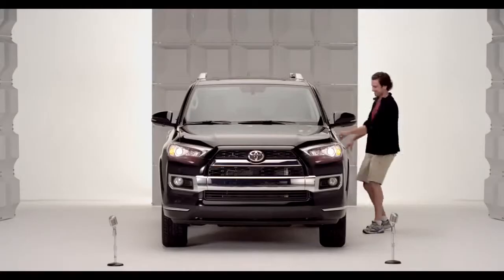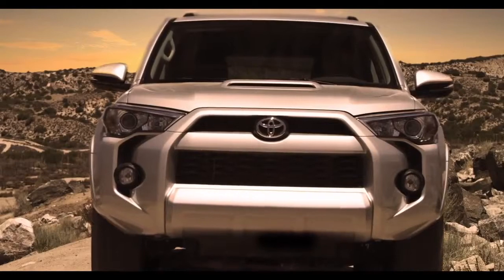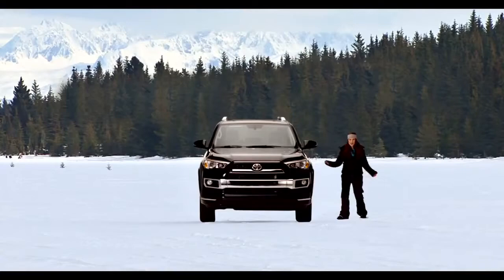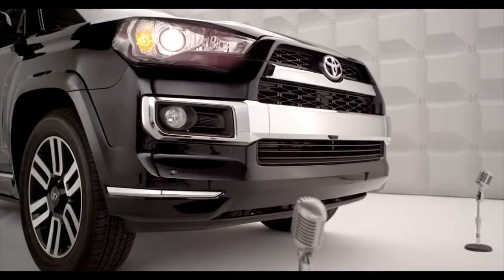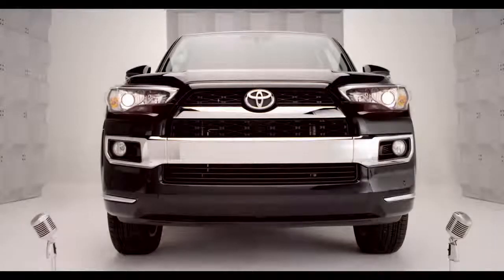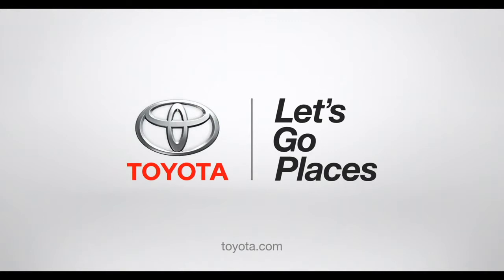They say a car says a lot about you, but they don't speak to you like this. The 2014 4Runner can handle whatever you can throw at it, from packing kids off to school to packing ski gear or dominating the hills. So if you want to leave boredom in the rearview mirror and make fun a way of life, you've come to the right SUV. Toyota — let's go places.